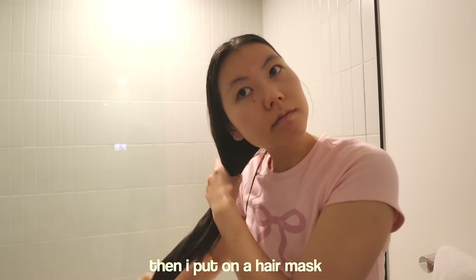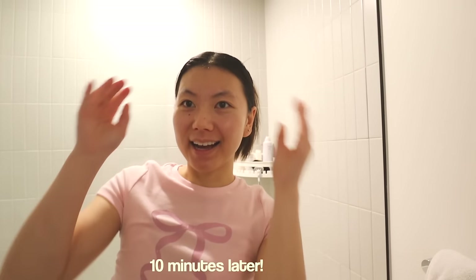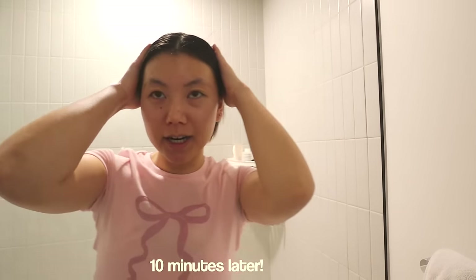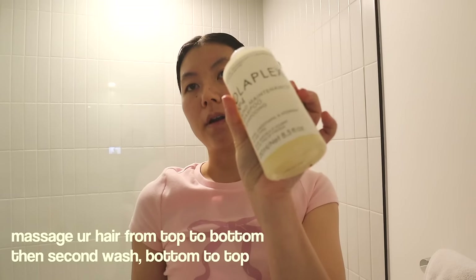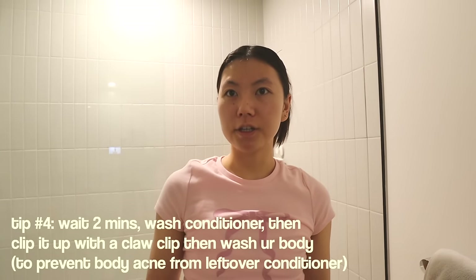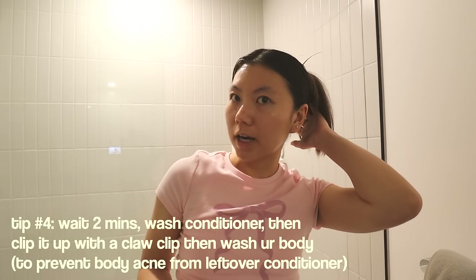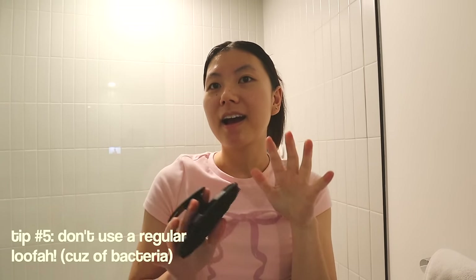I'm going to be honest — I'm not the biggest expert on hair masks, so you guys let me know if I'm doing this right. In the shower, I'm going to double shampoo. I fully rinsed off all of the conditioner, clipped it back up, and then I used this silicone loofah. So let's take a shower.